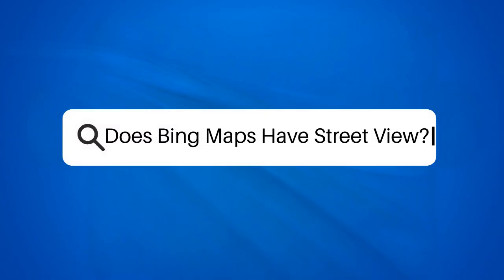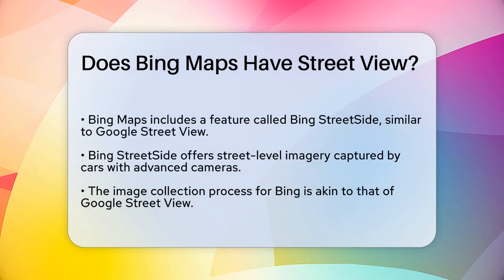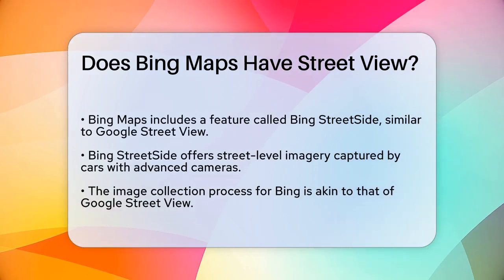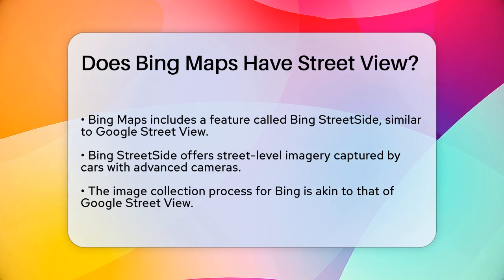Does Bing Maps have Street View? Have you ever wondered if Bing Maps has a feature similar to Google's Street View? Let's dive into the details to find out. Bing Maps, developed by Microsoft, does indeed have a Street View feature, but it's called Bing Street Side.